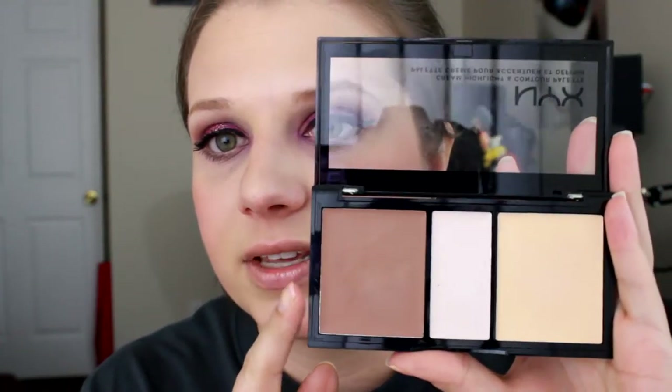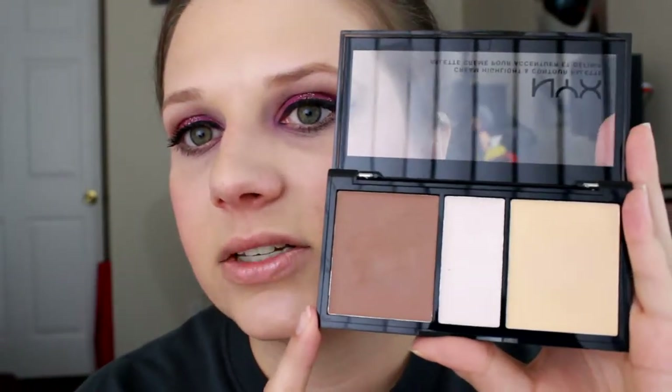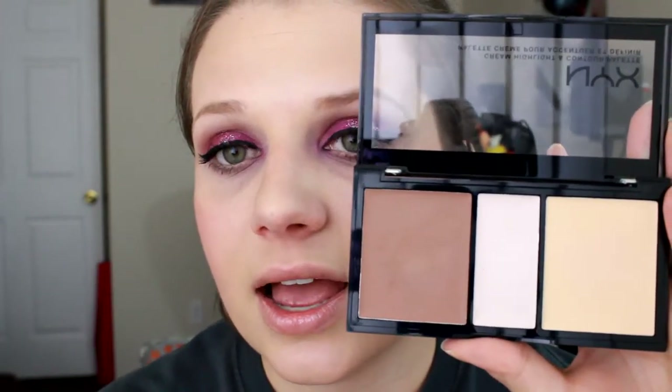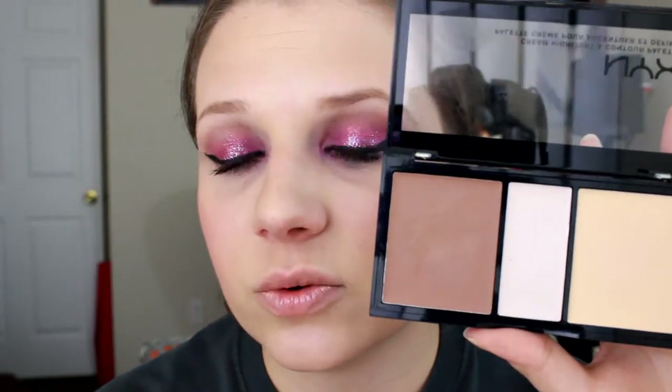Then I have my two bronzing or contour kits which I'll use with my bronzers. I have this one by NYX and this is in the Light. This is their Cream Contour. I really do like this palette. I don't go for it as often as I do my Anastasia Contour Kit just because I tend to like powder better than Cream Contour. I bought this palette to try out Cream and for NYX I think they really outdid themselves. It's a great product. It really blends well and I don't have any issues with it. I just prefer powder over Cream.